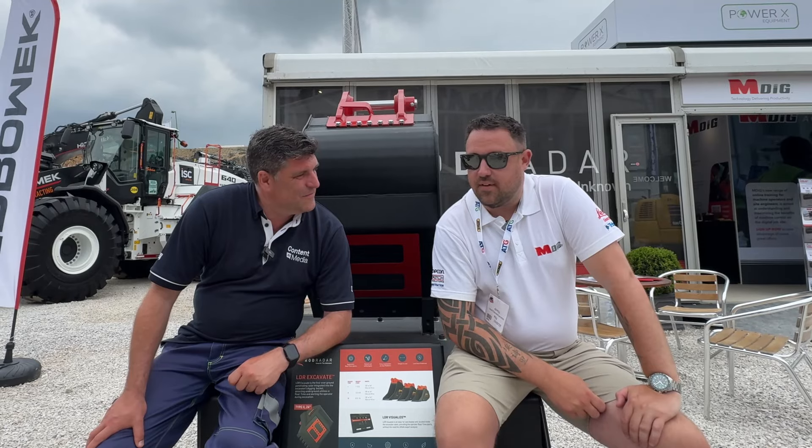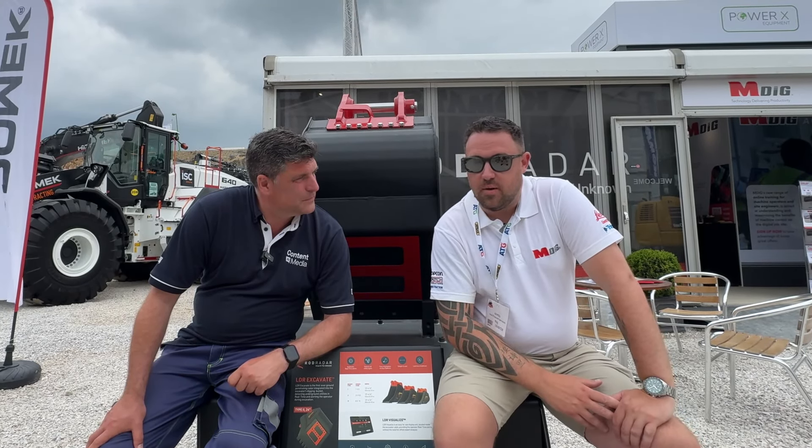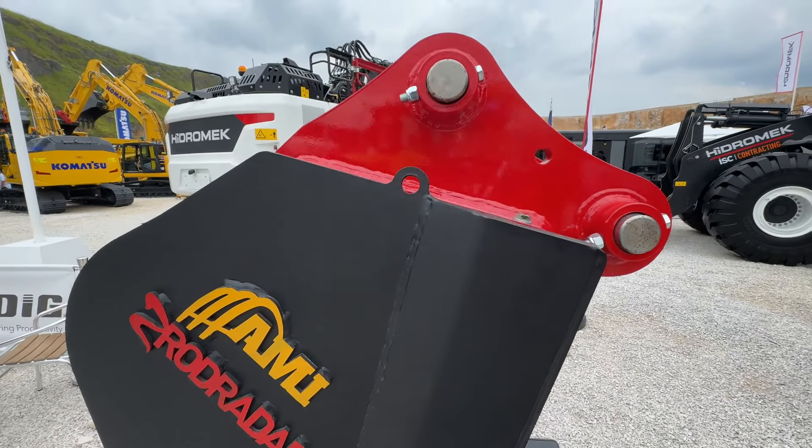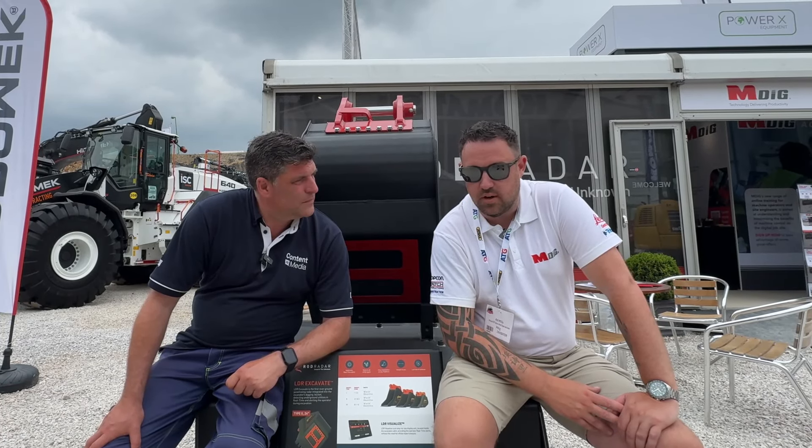Yeah, it's been a very busy morning, Peter, I can tell you that. We've had lots of interest in the product since your video as well, so thank you very much for that. People are seeing the benefit of the Live Radar technology and yeah, we're looking forward to the rest of the show.